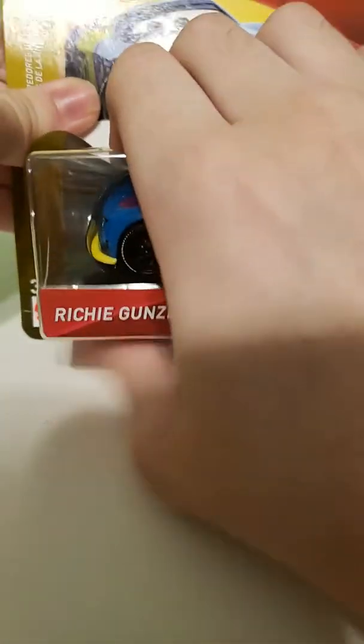Hello everybody! Welcome to my YouTube channel named Captain Book. Today we're gonna review Richie Gunzip from Disney Pixar Cars.